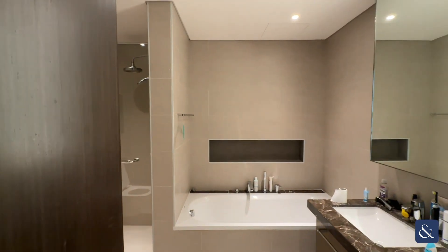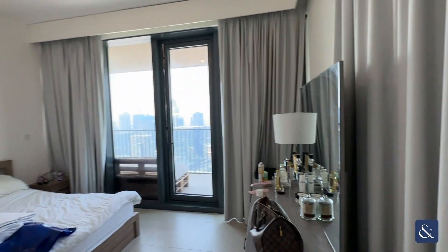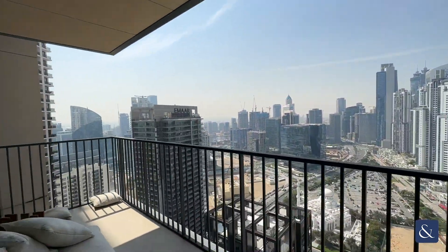The main bedroom has lots of natural lighting with access to a balcony which is overlooking Business Bay.